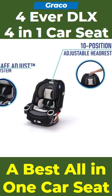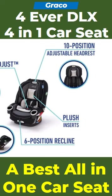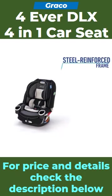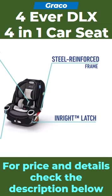It features a 10-position adjustable headrest, simply safe-adjust harness system, flash inserts, 6-position recline, steel-reinforced frame, two integrated cup holders, and in-right latch system.